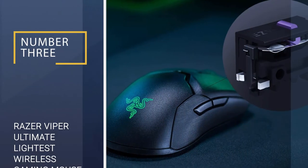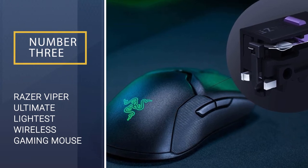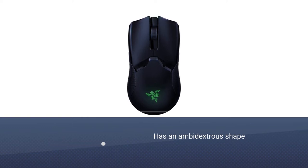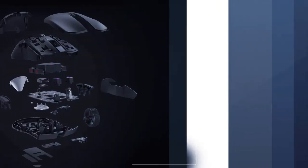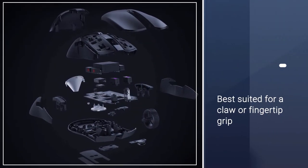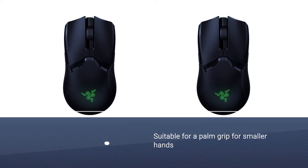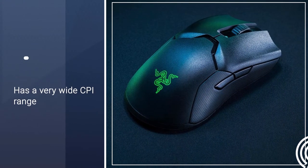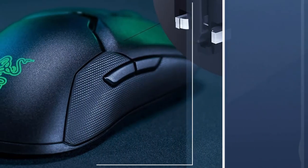Number three: Razer Viper Ultimate, lightest wireless gaming mouse. It has an ambidextrous shape with two well-positioned buttons on either side. It's best suited for a claw or fingertip grip for most hand sizes, though it's also suitable for a palm grip for smaller hands. Portability-wise it's somewhat bulky, but you can connect it wired or wirelessly with its USB receiver. The sensor has a very wide CPI range and you can adjust the set CPI by increments of 50.